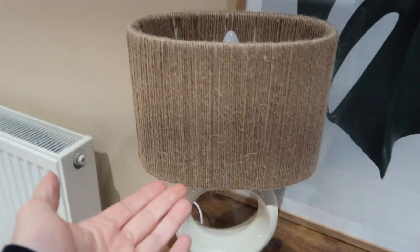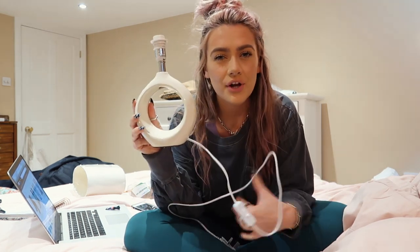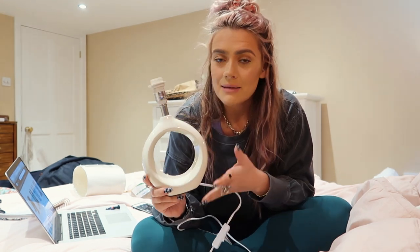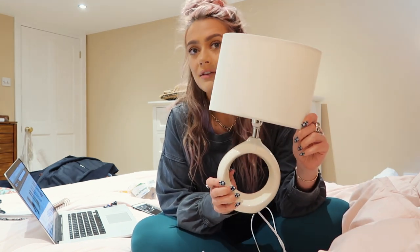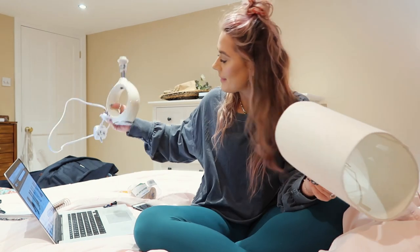I wanted to show you this lamp. I bought it off Amazon and I loved the base, but I didn't like the shade — it was just a plain cream shade. So I actually DIY'd this. It's one of those round lamps like bracelets — they can be really expensive, but this one from Amazon really wasn't expensive at all. The base looks more expensive than it was. I saw McKenna DIY a lamp shade with jute twine.